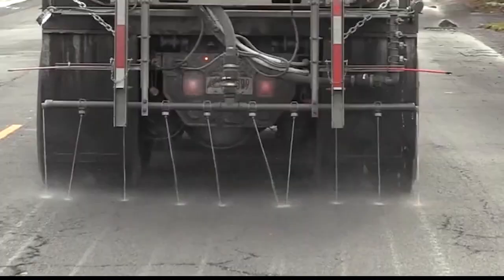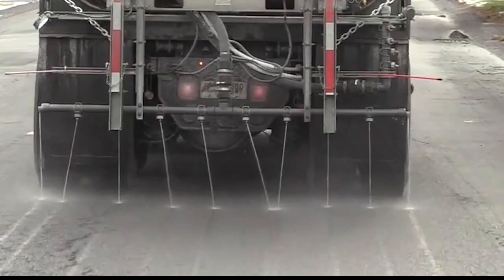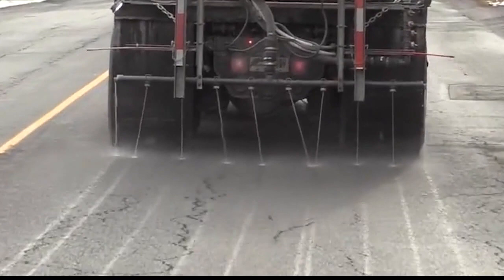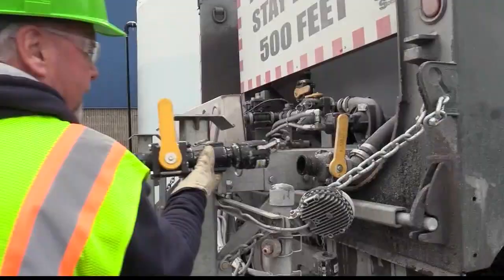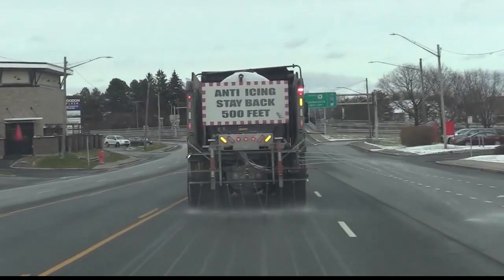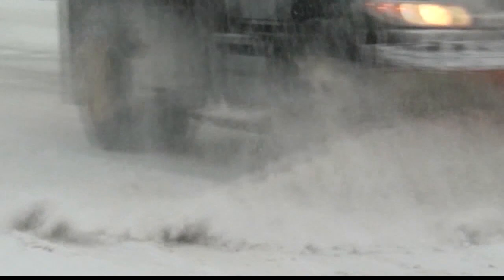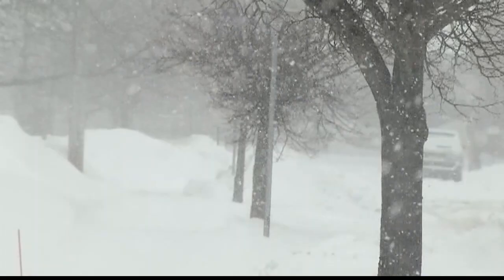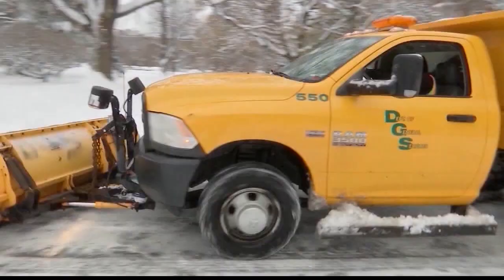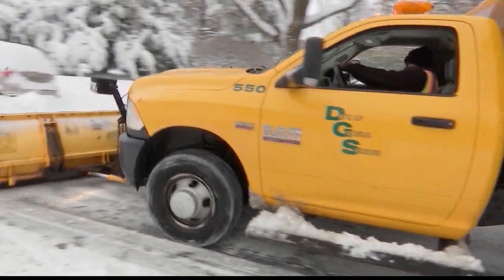DGS also has a new tool: in addition to salting roads before a storm, they're putting down brine — a salt-water mixture at the right salinity — applied by several trucks up to two days before a storm. Unlike dry salt, brine doesn't get blown around or pushed off the roadway, and gets roads back to bare pavement faster than the traditional method. But it's only a pre-treatment; once snow starts falling, plows and dry salt are still very much part of the game plan. The men and women of DGS are dedicated and fearless — it's a herculean task.